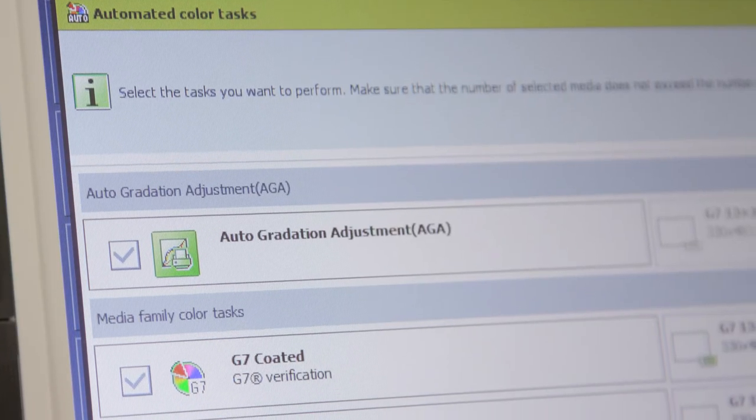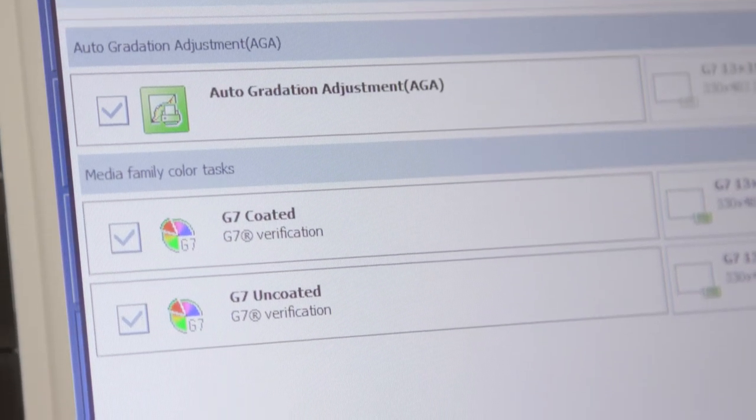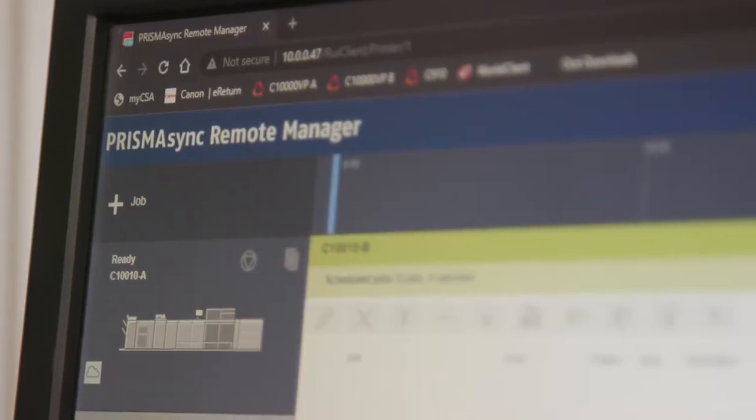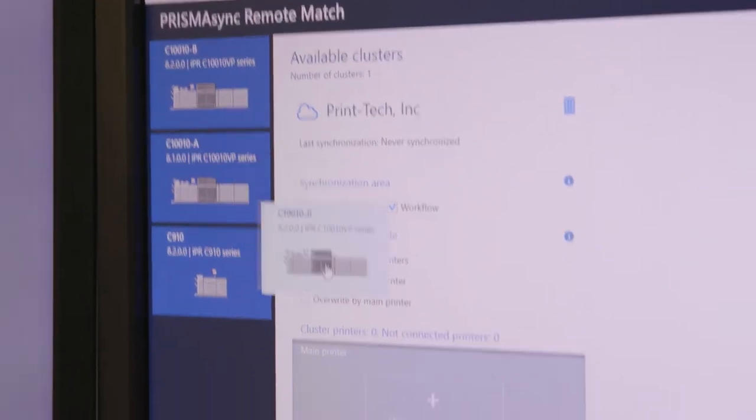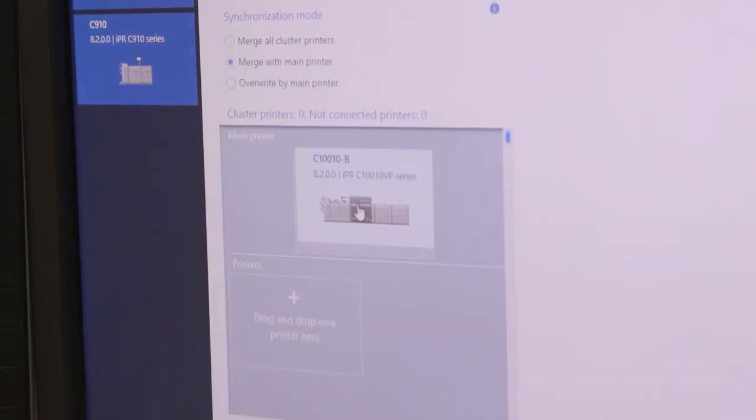Our customers are really looking for high quality products from us, and consistent color and consistent products from us. Prisma Sync allows us to maintain that quality and gives us the ability to do that in a very easy and efficient way.